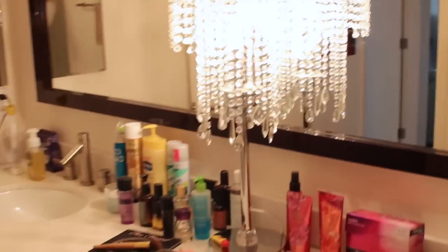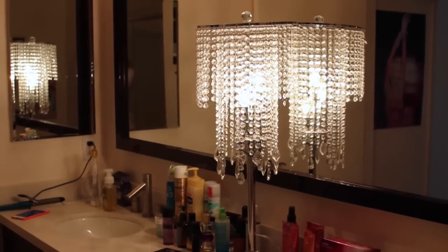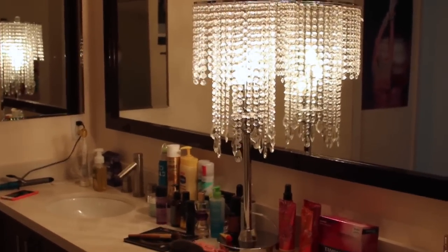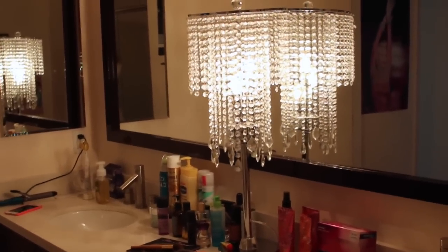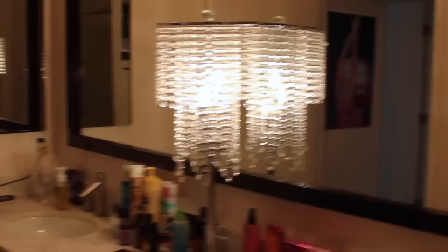So I saw this lamp - it was actually a gift and I had nowhere else to put it, so I thought maybe in my bathroom could be kind of cute. I think it separates the two sinks really cutely and it adds a lot of glamour to the room. It's kind of random - it's a side table lamp, but it's a bathroom lamp for now, okay?